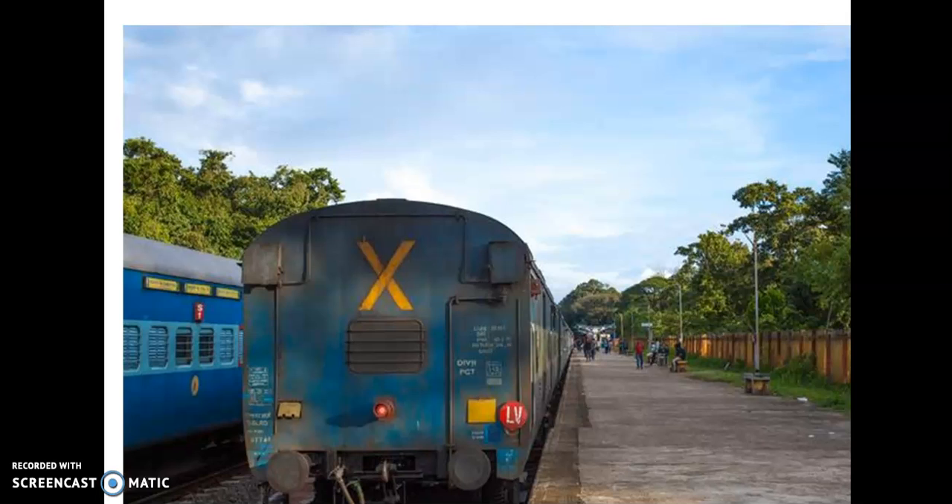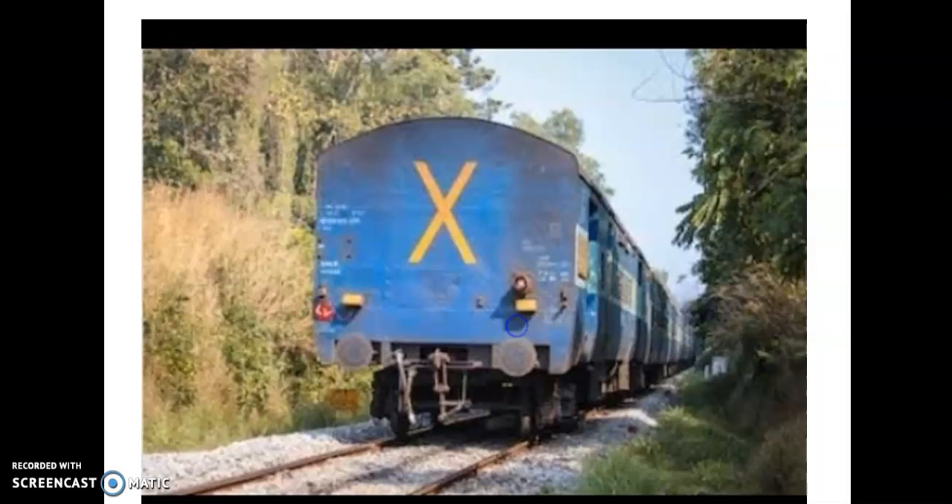Suppose it is not the X symbol — it is the last vehicle. The LV is the last vehicle. In the night, the X symbol is glowing. There is a LED light, and the LED light marks the last vehicle. So the LV is the last vehicle, and this is where the X symbol is.